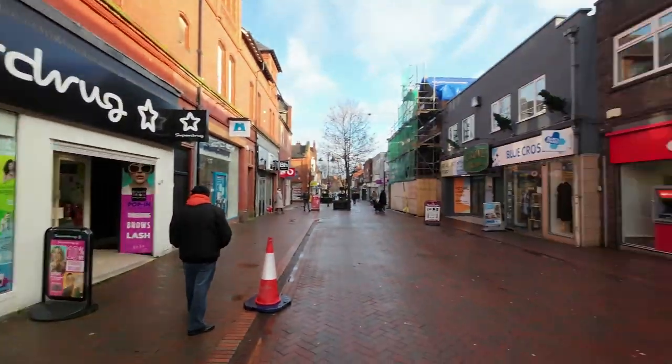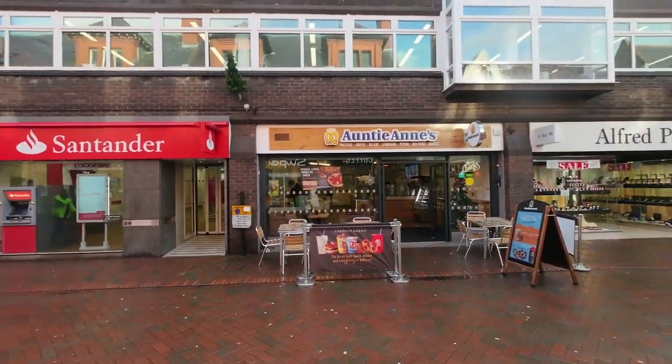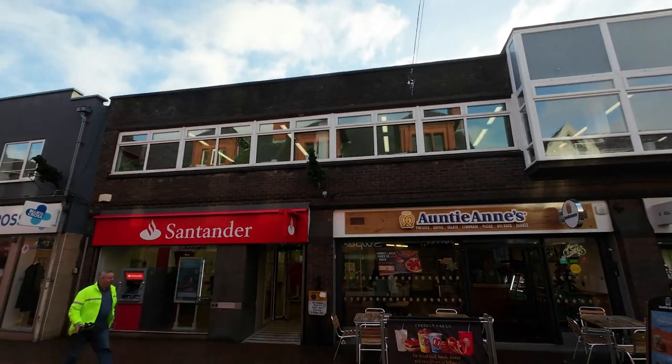When I worked in Wilmslow a long time ago, I was probably about 19 or 20, and used to frequent the centre here. Like most town centres, it was very busy. Now they just don't seem to be — I think people have a habit of going to huge retail parks where you can just park up and go straight into the shop you want. There's Auntie Annie's — pretzels, coffee, gelato, lemonade, pizzas, hot dogs and shakes. Looks very nice.